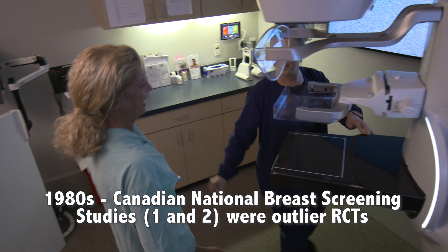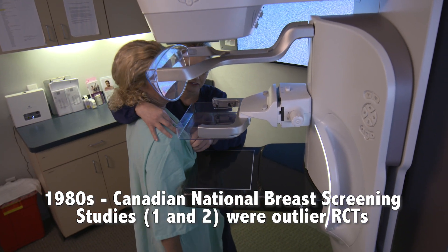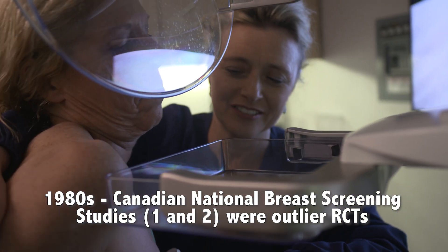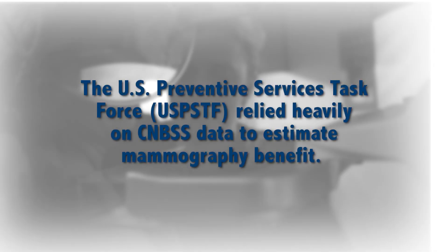The often-cited Canadian trials had significant image quality and patient randomization problems, and are a severe outlier on breast cancer death reduction. Yet the US Preventive Services Task Force, or USPSTF, relied heavily on this data to estimate mammography benefit.